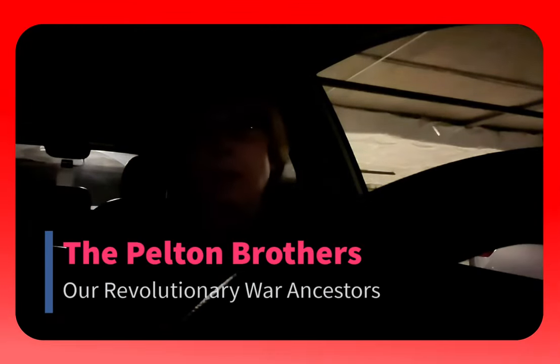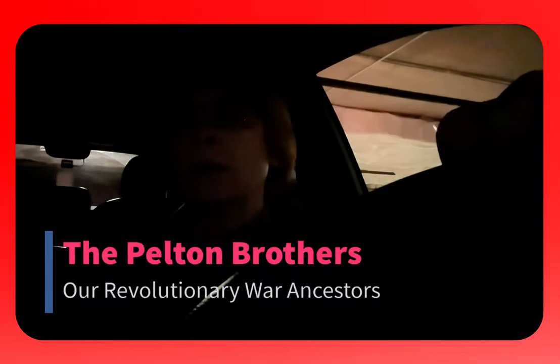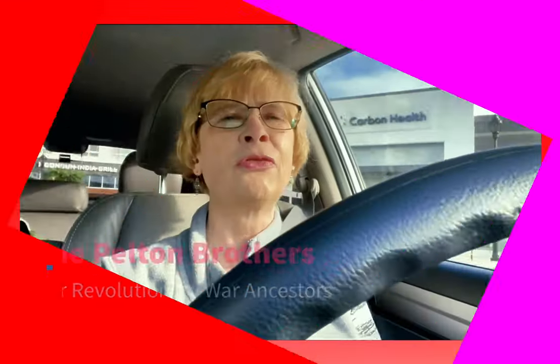I had this idea last night, and I decided to move forward with it. We celebrate our Independence Day on the 4th of July. I thought, why not find a way to tell a story about some of my Revolutionary War ancestors?